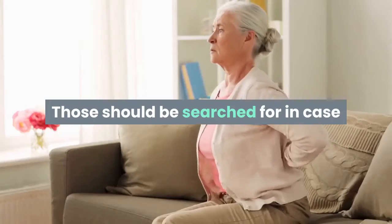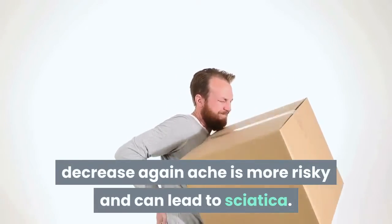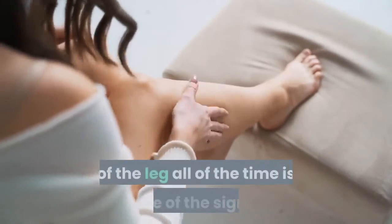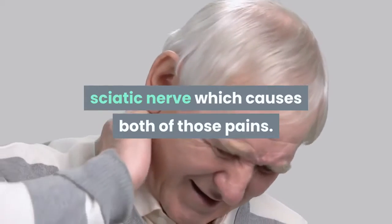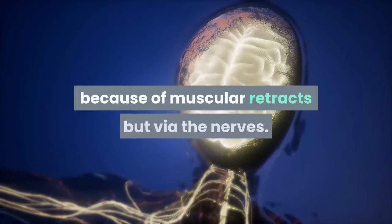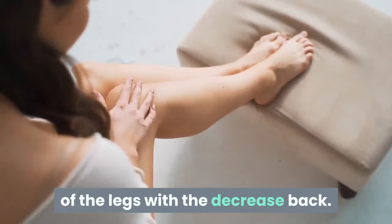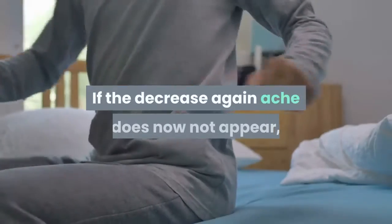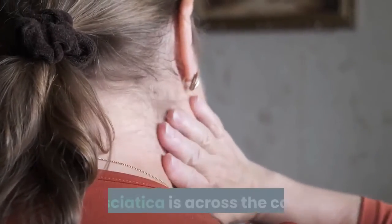There are various symptoms of sciatica that one should look for in cases of longer periods of lower back pain. Lower back pain coupled with pain in the back of the leg consistently is one such sign, caused by compression of the sciatic nerve. Another sign is that the pain stays consistently in one leg with the lower back and does not switch sides.